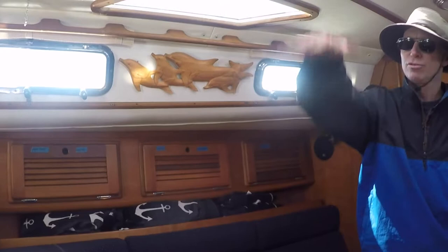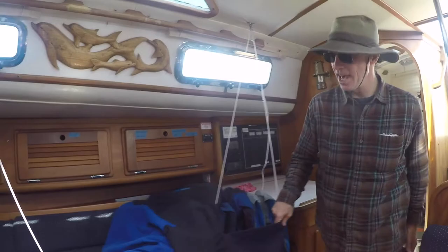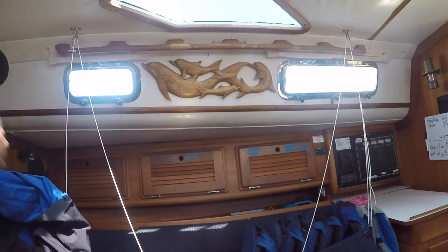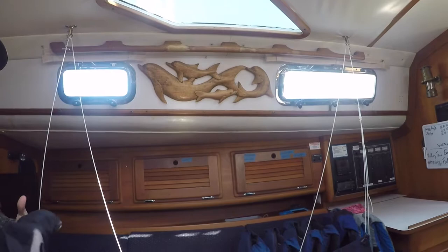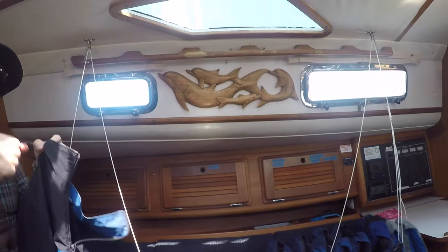The aft cabin is nice, or the middle berth if you're trading off watch — you're accessible. This net area is an example of what they call a lee cloth, which keeps you from rolling out when you're sailing on a tack where one side is low. Having at least one or two good sea berths is important.